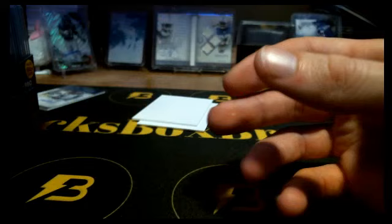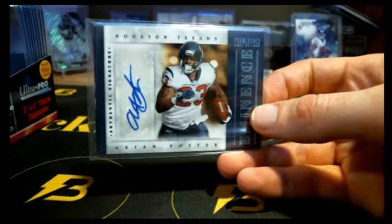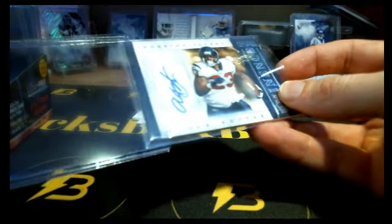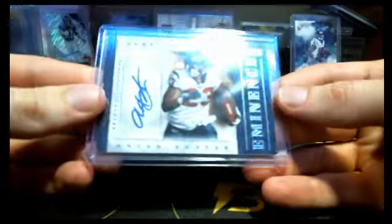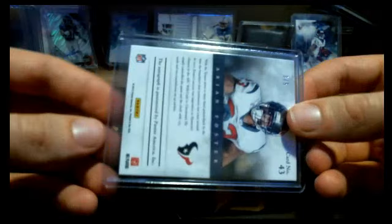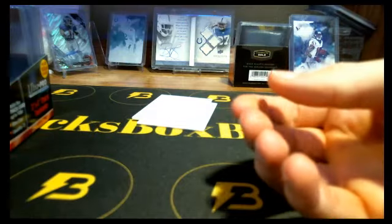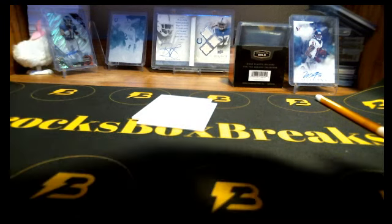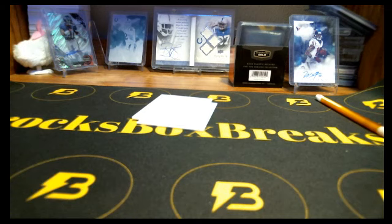And we had the Arian Foster — three out of five. Pretty sweet. Alright, you can sort these into the same piles right here. Okay, so that does it for 2012, guys.